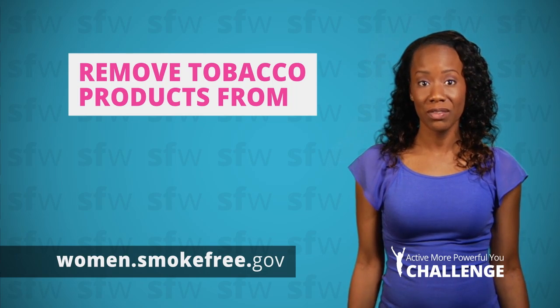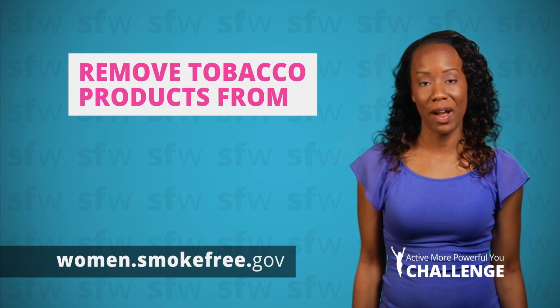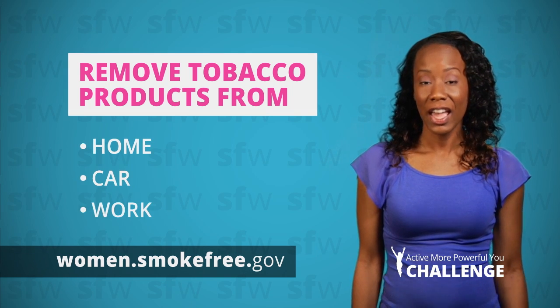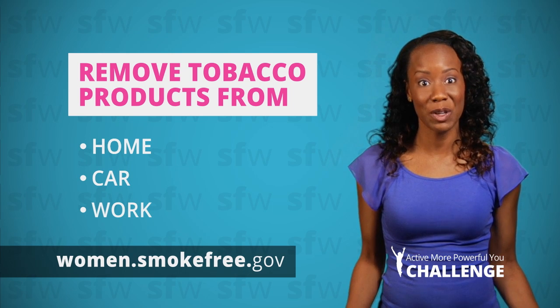Once you've decided to quit smoking, it can help you stay smoke-free if you remove cigarettes and other tobacco products from your home, car, and workplace. And if you have an ashtray in your car, remember to clean it out so that the stubborn smoke smell doesn't linger.